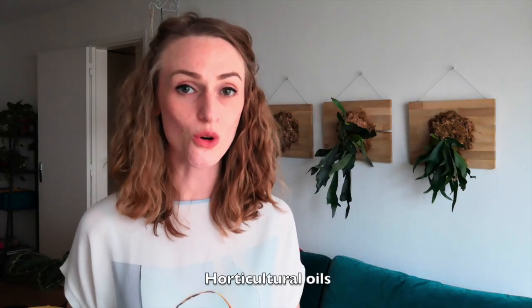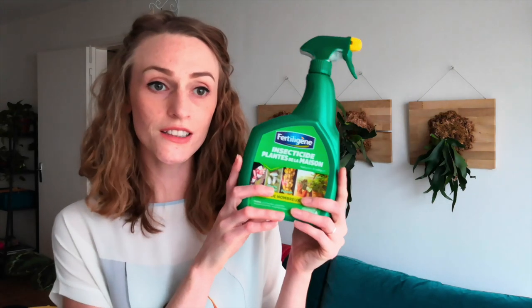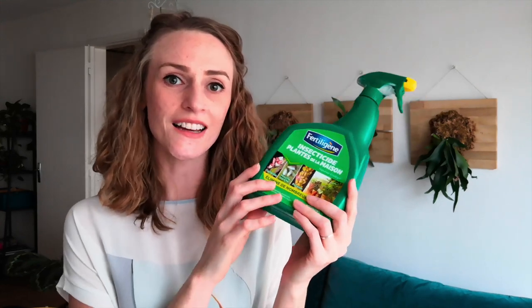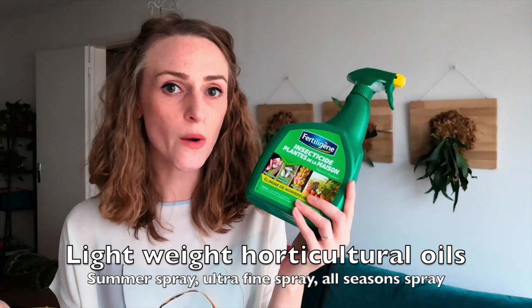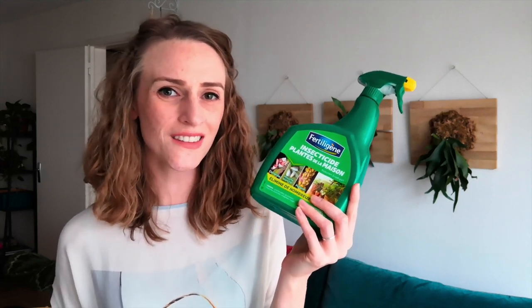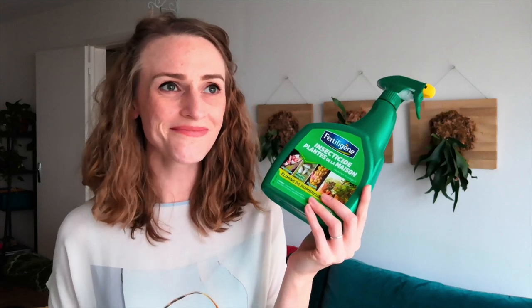You should also be able to get horticultural oils at your local garden center or online. They're used in organic farming and are usually petroleum or vegetable based — I have one here that's made of rapeseed oil. This is sometimes called a summer spray, an ultra fine spray, or an all seasons oil spray, and it's usually on the lighter side. You'll want to avoid dormant oils, because those are used on woodier outdoor plants like trees and apple trees — they're a bit heavy for houseplants and a little overkill. No pun intended.